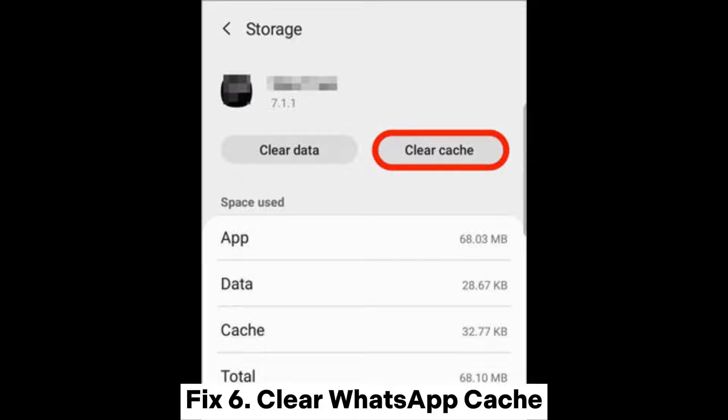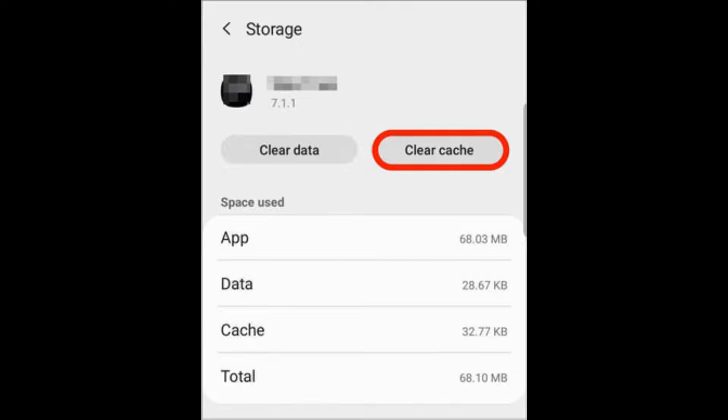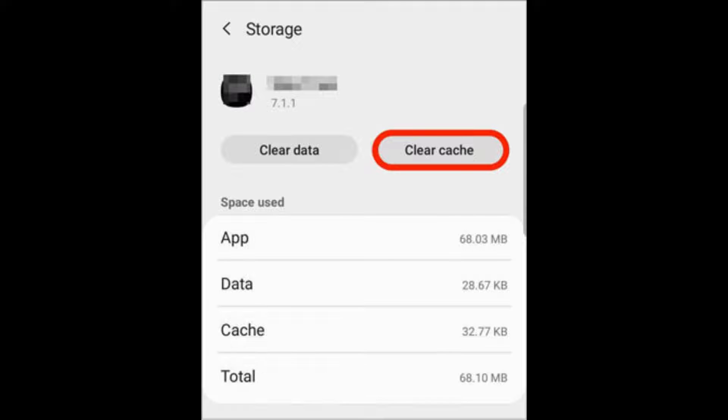Fix 6: Clear WhatsApp Cache. If you are still getting the stuck backup issue, you should clear your WhatsApp cache. Press and hold the WhatsApp application button and open the application info. Go to Storage, then Clear Cache. After being granted permission, launch WhatsApp again and try to do a backup.